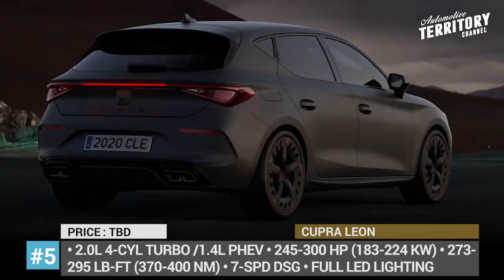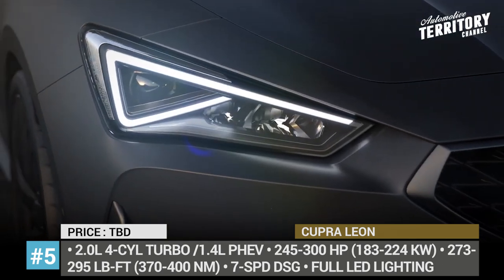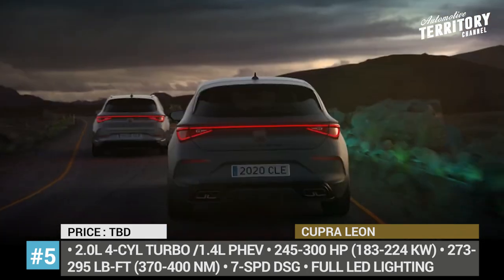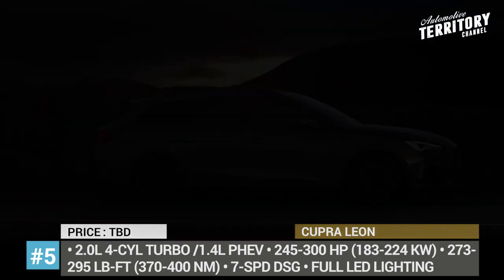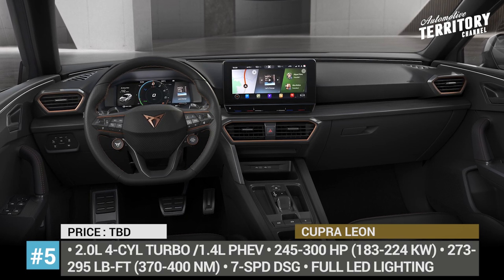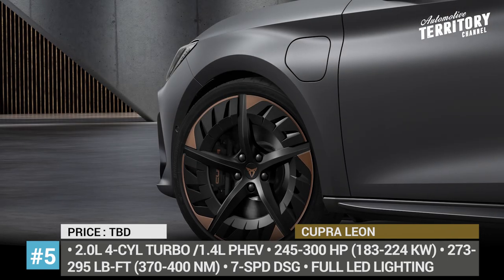Later in the year, customers will be able to opt for a 245 hp 2.0-liter TSI or even a 300-horsepower version of the same mill. Inside, the components are wrapped in sharp upholstery fabric or genuine leather with plenty of Cupra signature copper accents. There are also standard bucket seats, a sport steering wheel plus a 10-inch digital cockpit and infotainment.